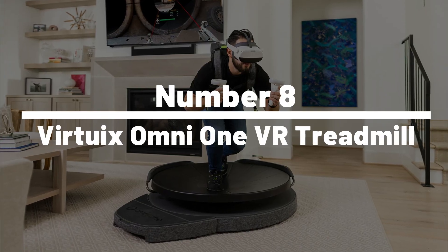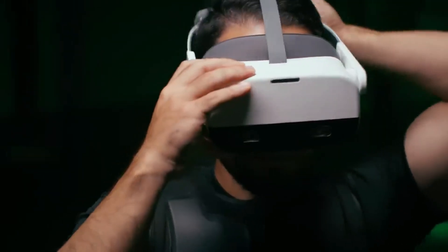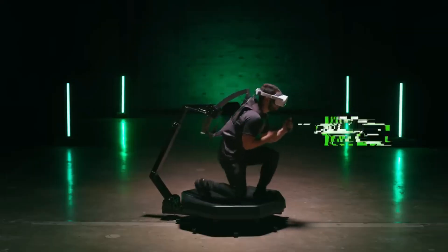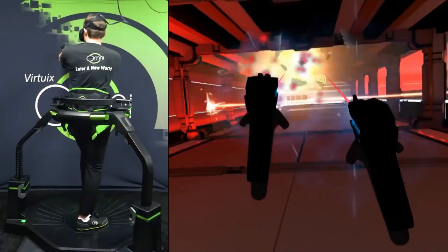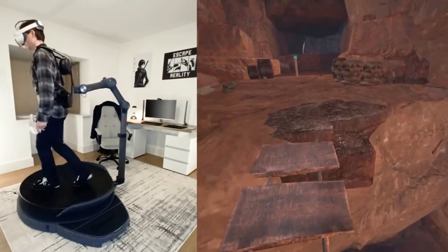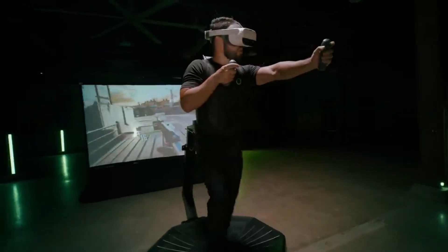Number 8: Virtuex Omni-1 VR Treadmill. Hold on to your game controllers, because the Virtuex Omni-1 VR Treadmill is about to blow your virtual socks off. This isn't just your run-of-the-mill treadmill — it's a VR wizard that'll have you sprinting, dodging, and crouching in all directions. It's got sensors that can detect every jig, jog, and leap you make, elevating your game escapades to a whole new plane of reality. And if the thought of burning serious calories while taking down virtual baddies doesn't get your heart pumping, we don't know what will.